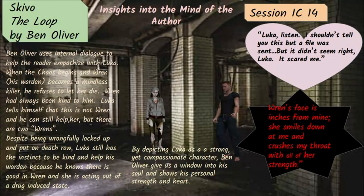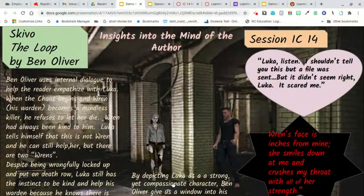So how does this connect to the author? Well, it's pretty simple. By depicting Luca as a strong yet compassionate character, Ben Oliver gives us a window into his soul and shows his personal strength and heart. You cannot write things like this if there's not some of that in you — it would be like writing something you don't understand. He does a very good job of it, and that tells me that's a little piece of him.